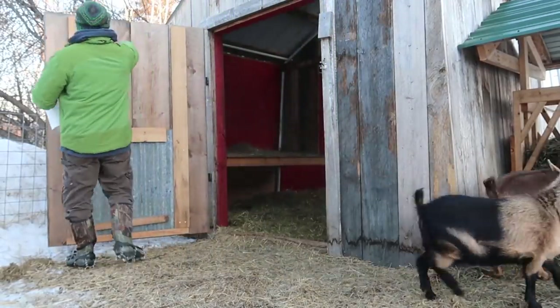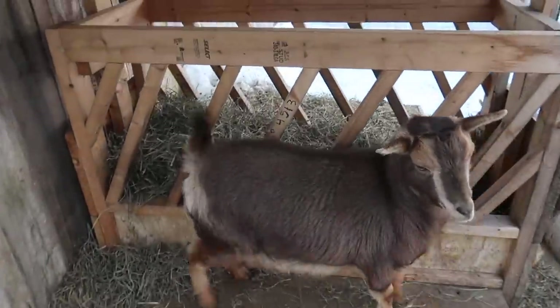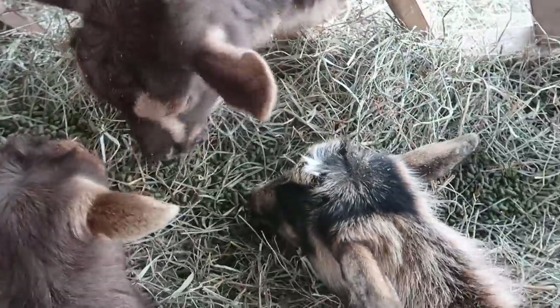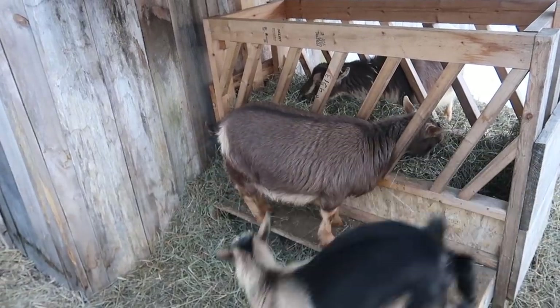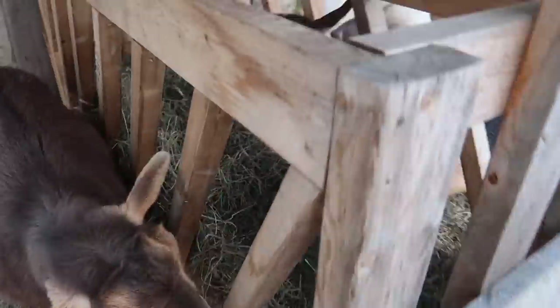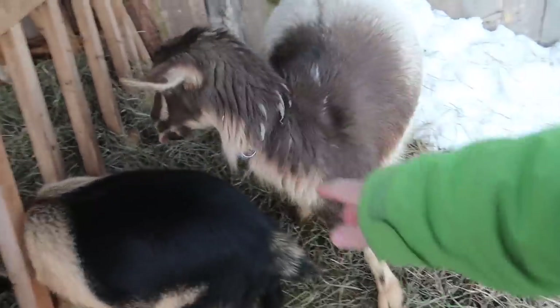Good morning girls. There's your alfalfa pellets. We're hoping our goat Willow is pregnant, which we believe she is, and if she is her due date is May 12th. Our goats are dairy goats — we have them for milking. The two smaller goats have not been bred yet; this fall we will breed them.